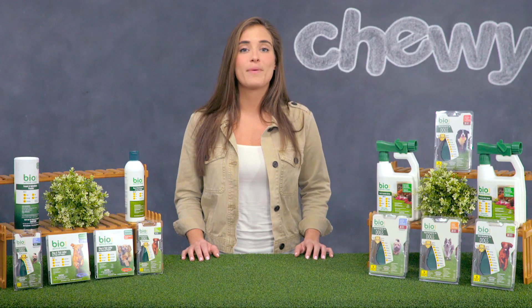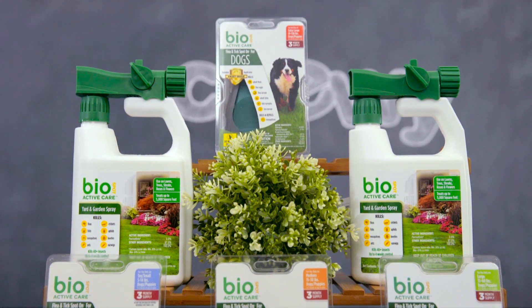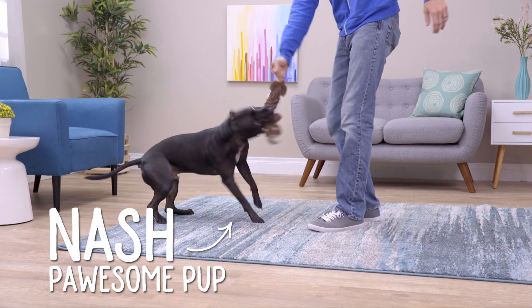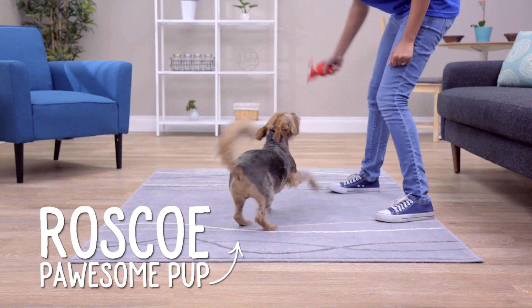When you see fleas on your pet or in your home, odds are that's just the tip of the iceberg. BioSpot ActiveCare takes a three-step approach to pest prevention to help eliminate the infestation you're likely facing. Their products are made to rid your pet, home and yard of fleas and ticks so you and your pet can rest easy.